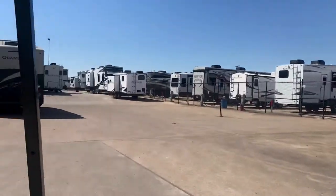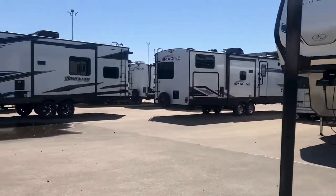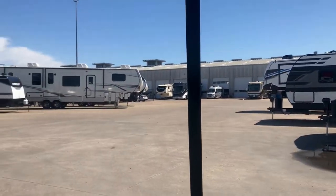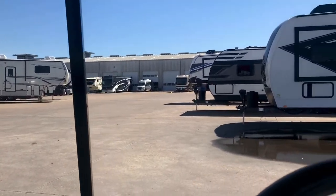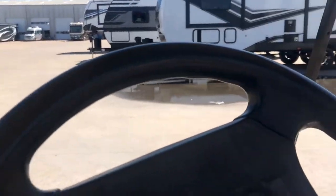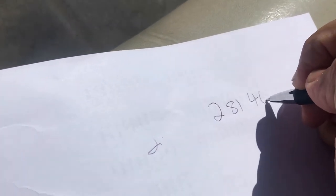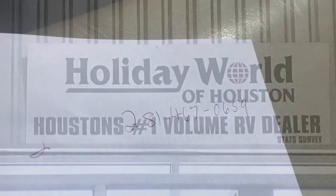My name is Duke, I'm here at Holiday World of Katy. My phone number is 281-467-0659. I just wanted to give you a quick introduction here — I'm going to go ahead and write that down for you right here in real time: 281-467-0659. There it is — that's my cell number.